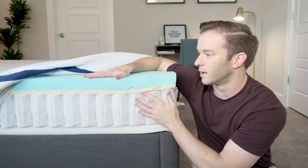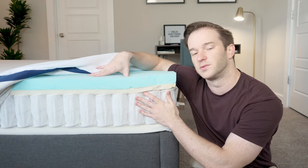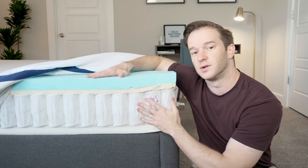There's also a transition layer in there. Overall, the main components are the memory foam for pressure relief and the coils for support — that's the construction overall.